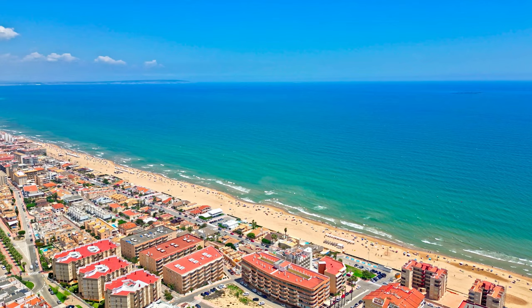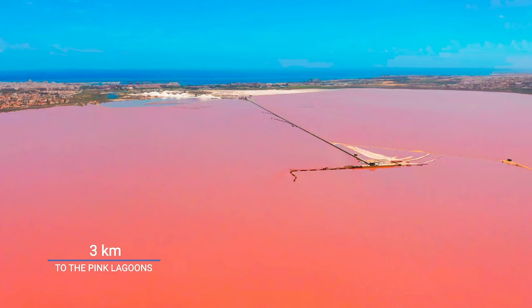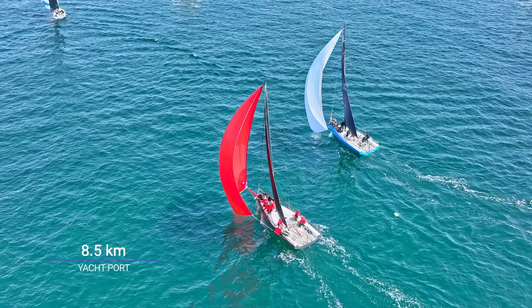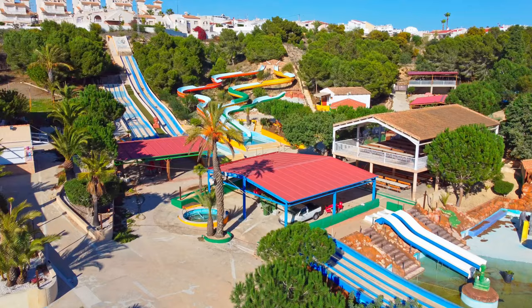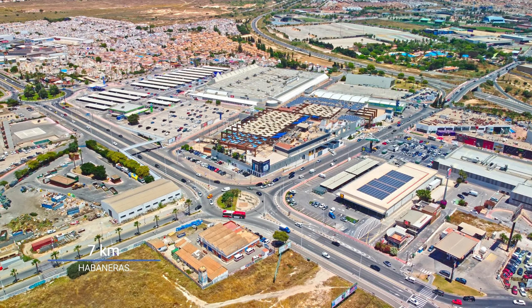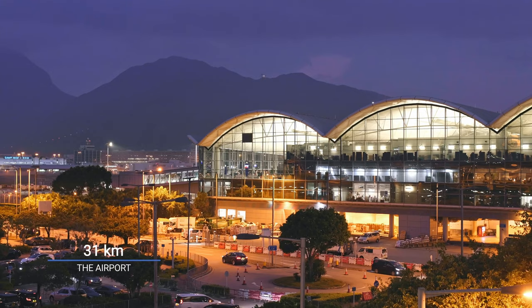Our villa is located 8 kilometres away from the sea, and there are many parks and green areas around. Distance to the famous pink salt lake lagoons of Torrevieja — 3 kilometres. Distance to the nearest yacht port — 8.5 kilometres. Distance to the nearest golf courses — 5 kilometres. Distance to the nearest aqua park — 4 kilometres. The nearest supermarket Del Prix is only 100 meters away. Distance to the city centre of Torrevieja and one of the biggest commercial centres in Spain, Habaneras — 7 kilometres. Distance to the nearest airport in Alicante — 31 kilometres.